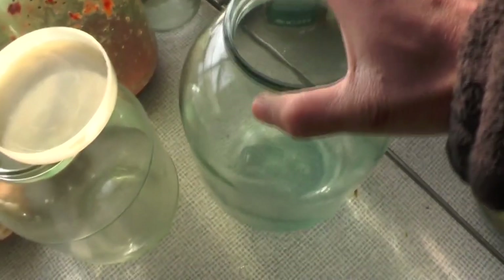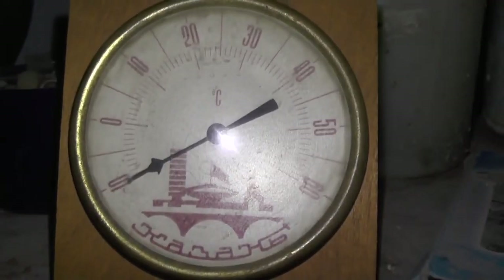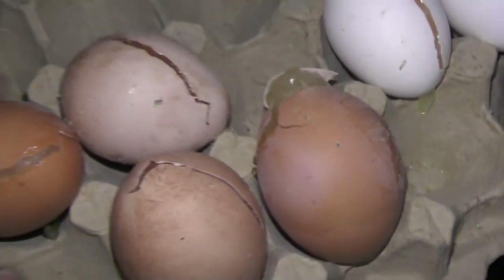One day, when the temperature was abnormally low for my region — about minus 36 degrees Celsius — the eggs in the hen house became frozen. It was minus 10 inside and some egg shells were broken, so I decided to boil and to fry them.